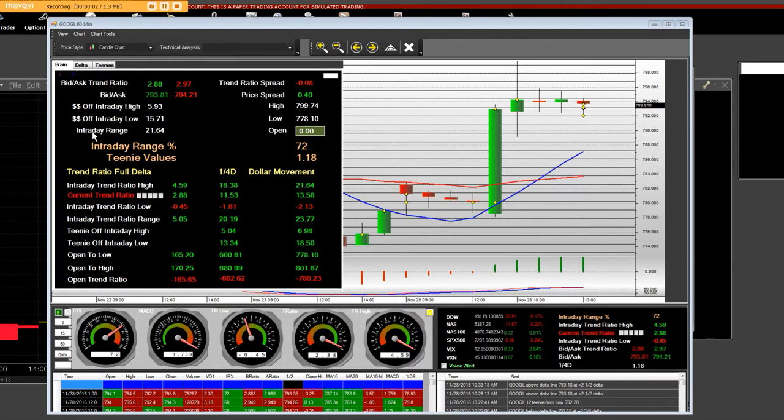Good morning, everybody. Here's what we have. We have an interday range on Google of $21. This is a 60-minute chart in our Market Maker application. One-fourth delta equals $1.18 per line. And once again, this is a high-frequency trading technology platform that we built.